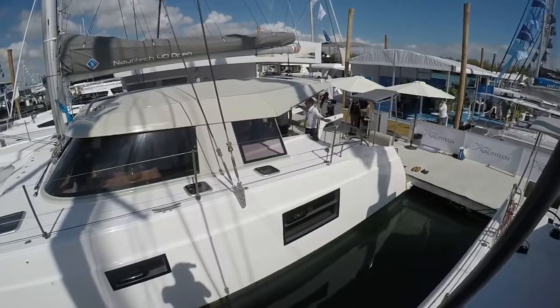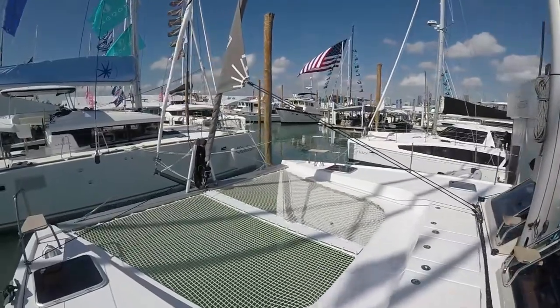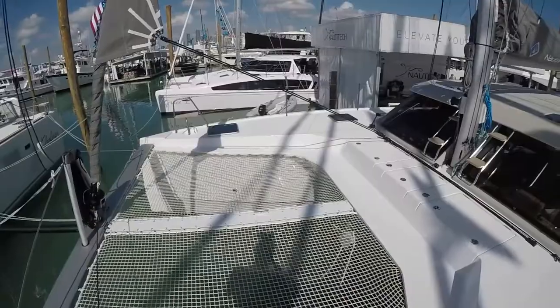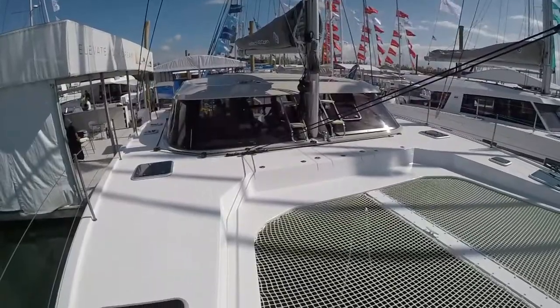Let's talk about the unique helm situation here, because it really is kind of cool. It's like going back to a monohull with a two-wheel setup. Many people think of it as the sailor's position. The advantage is that with a catamaran you're always working for power-to-weight — the boat is built out of advanced materials, composites all the way through, all infusion, leading to a light, stiff, and strong boat.